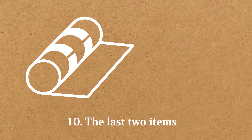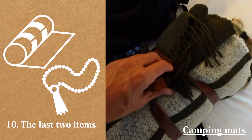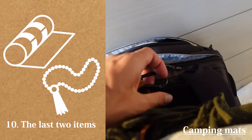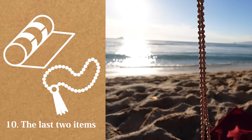Tenth, the last two items. I just remembered I forgot to count the camping mat and Buddhist prayer beads. The camping mat was actually a bit heavy, but you can use it as a rug or blanket, so it was worth it. I got these Buddhist prayer beads as a gift, and I love them.